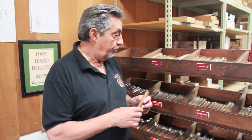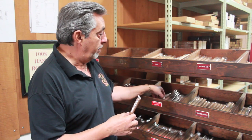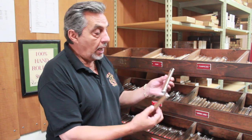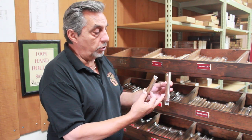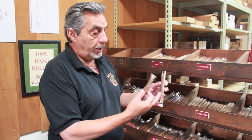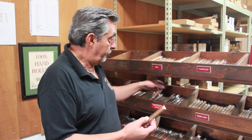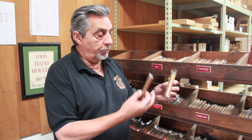A lot of my customers smoke my Montefino, which is 52 by 6 and a half. I smoke maybe one or two of these a month because it's not comfortable for me — not that I don't like it, I just don't feel comfortable with it, it's too big. And then other guys come in and buy 62 by 5. This I definitely don't smoke because it's way too big for me.